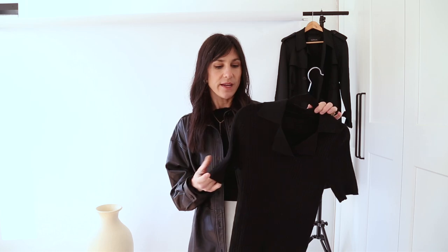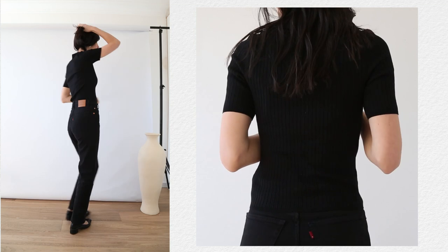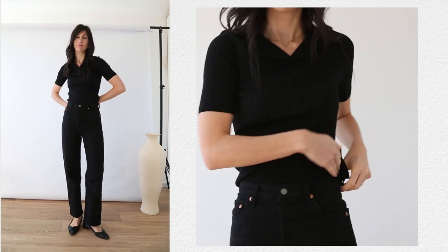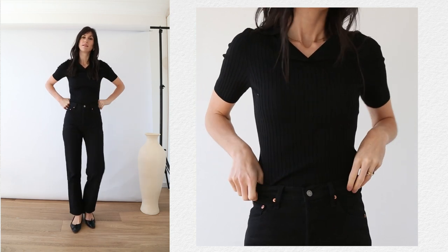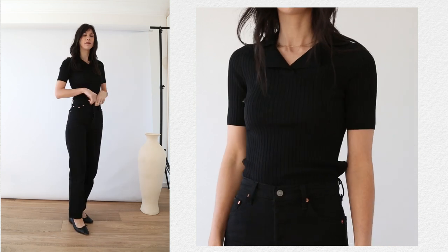Next I tried out this ribbed knit polo top, which has a slightly thicker yarn and a thicker rib. It is really slim fitting — I'm wearing a small — and not too long, so you don't have too much fabric to tuck into your jeans. It has a soft collar detail and this is one of the items I'm going to be styling up in this video.